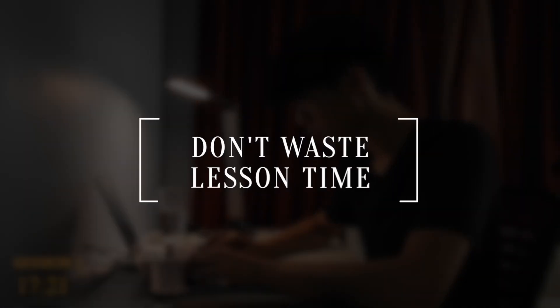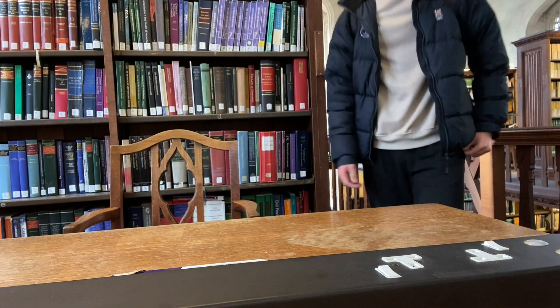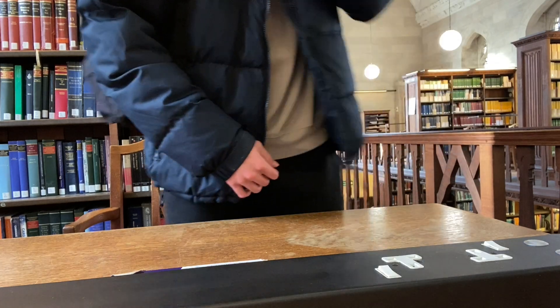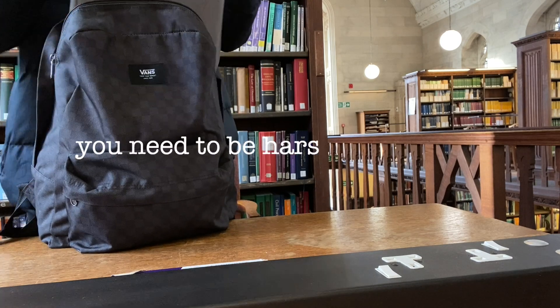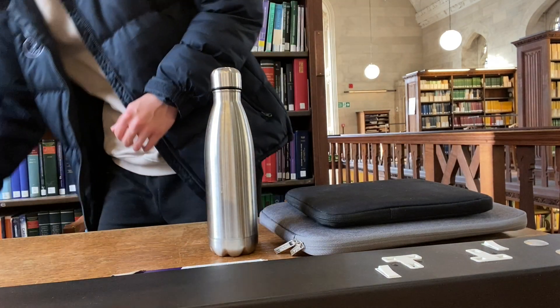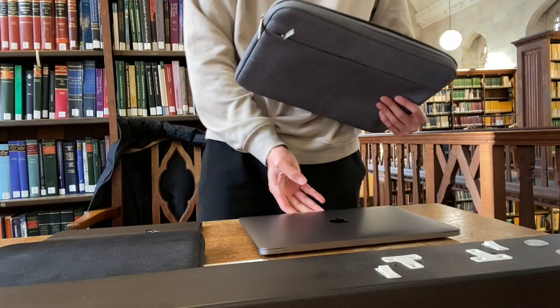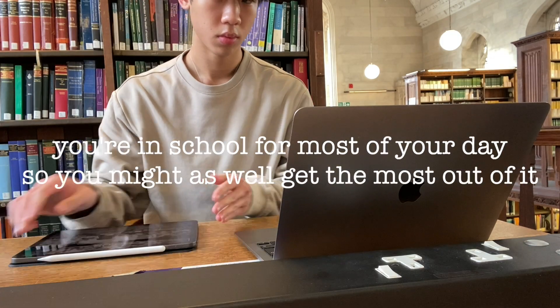Make use of your lesson time and teachers. This is the time where you need to be concentrating in every single lesson you attend. You can't be wasting lesson time talking about random topics with your friends. You need to be harsh on yourself and work hard for these next couple of months. When in class make sure you pay attention, answer questions, or do your general revision. You're in school for most of your day so you might as well get the most out of it.